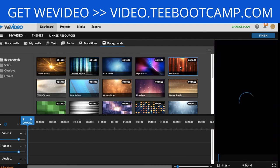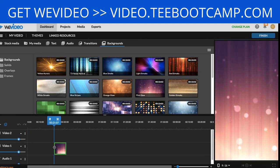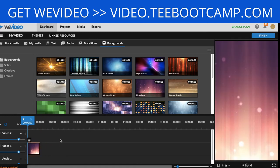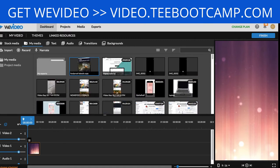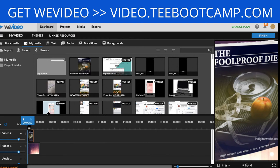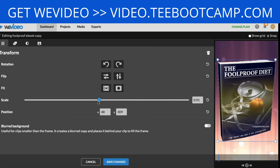Select a background and drag it down to the timeline. If you click Play it will show a quick preview. Next, upload a copy of your ebook cover onto the video — click the Import button or drag it directly into WeVideo. I dragged the book right in and it overlays on the video. Double-clicking the ebook lets you resize it — I'm making it fit right in the middle of the screen and clicking Save Changes.